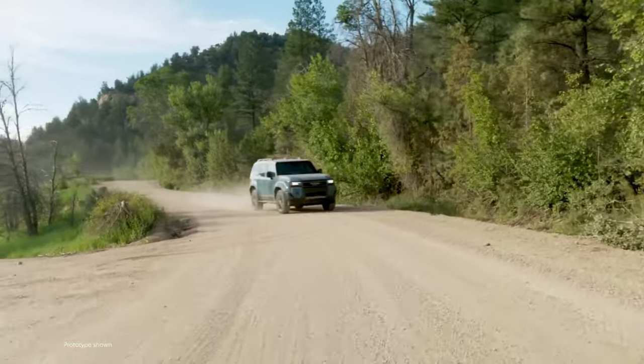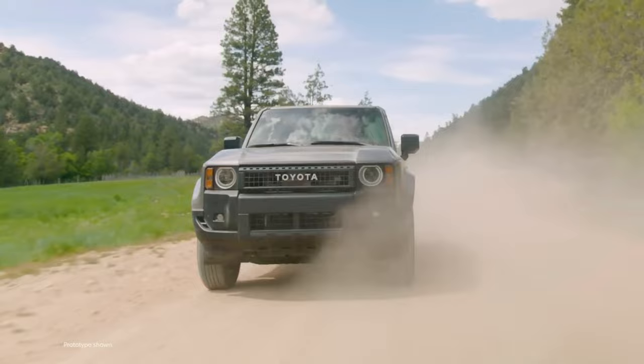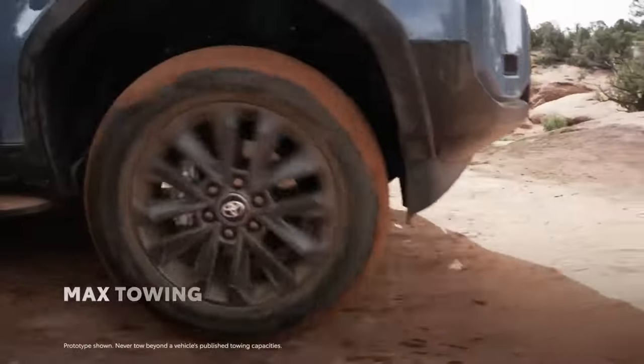All Land Cruisers are equipped with an eight-speed automatic transmission and a four-wheel drive system that includes a locking center differential, low-range gearing, a crawl control system, and hill descent control.